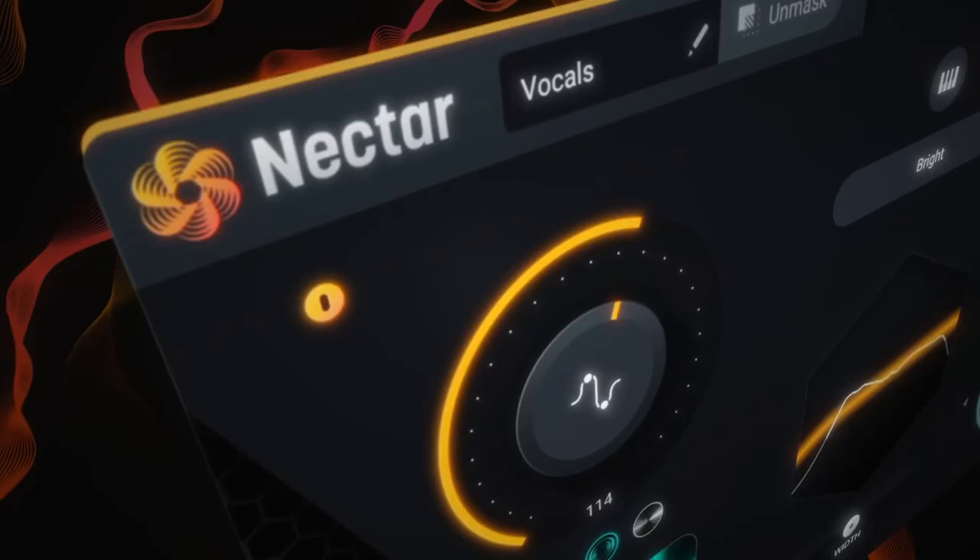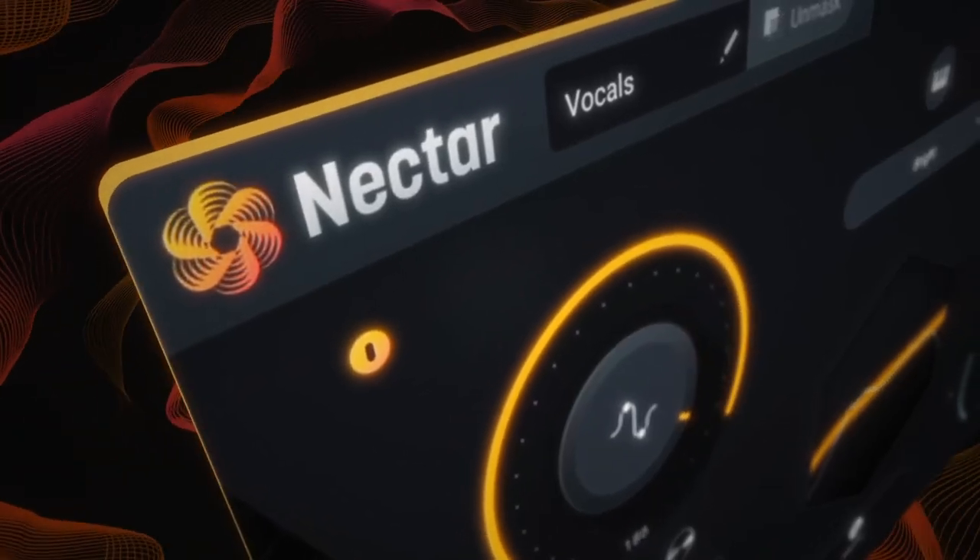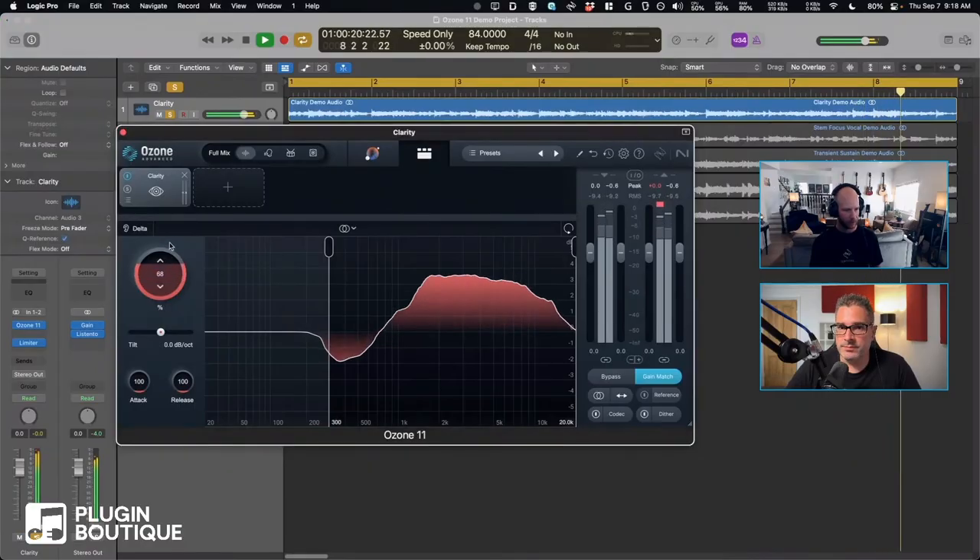iZotope made an absolute boss move, dropping not only Ozone 11 but Nectar 4 on the same day. By the time you're seeing this video, I will have done full-length live streams with members of the development teams for both Ozone 11 and Nectar 4. Those will be right here on the Plugin Boutique YouTube channel, so check out the archive and watch those for all the juicy details.